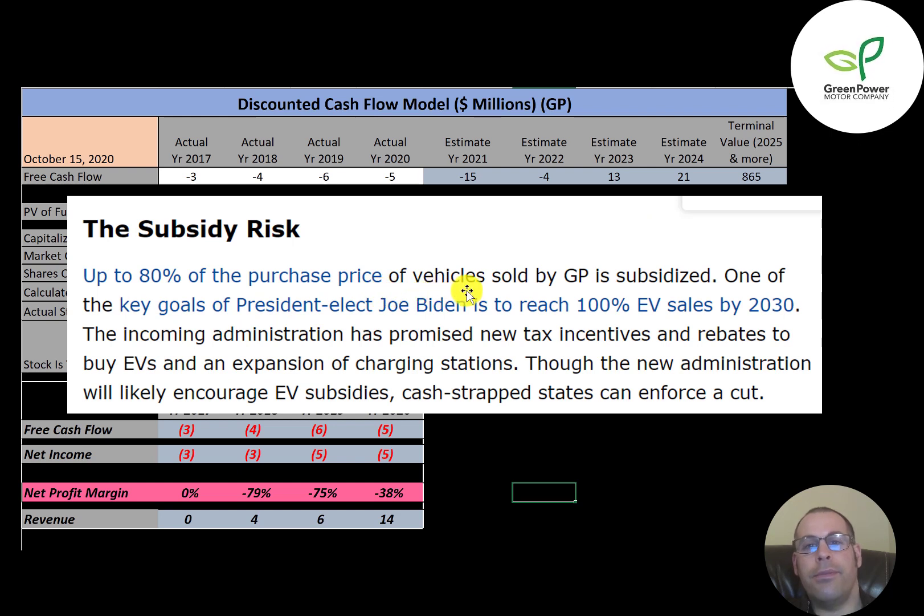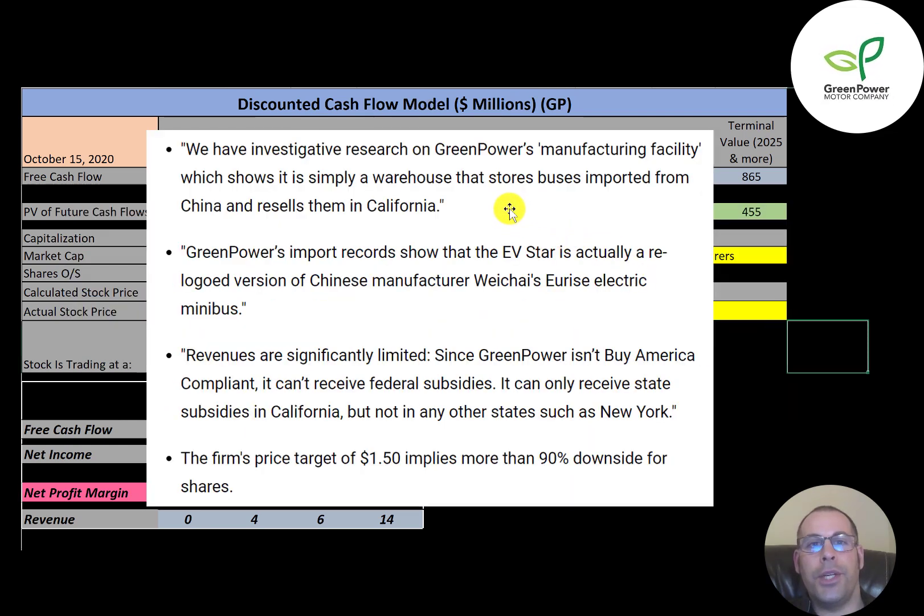Up to 80% of the purchase price of its vehicles is subsidized. One of the goals of President Biden is to subsidize 100% of EV sales — if that happens, this stock will go through the roof. However, one analyst article really bashes Green Power: it says their warehouse in California only stores vehicles and doesn't do any manufacturing — it just stores vehicles imported from China. This person also says their EVstar is actually a re-logoed version of Chinese manufacturer Yiche's electric minibus. And since Green Power doesn't buy in America, it can't receive federal subsidies — only state subsidies in California, not in any other state.